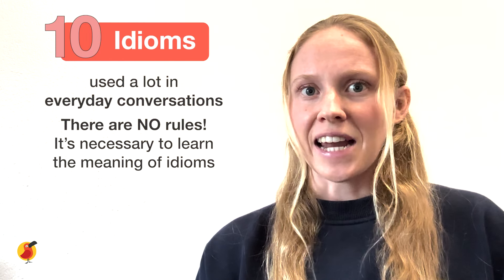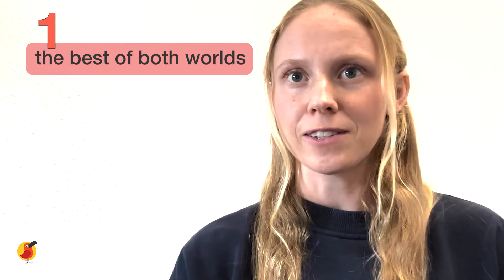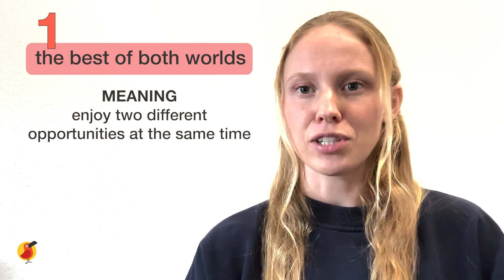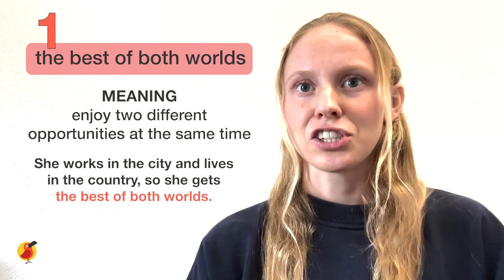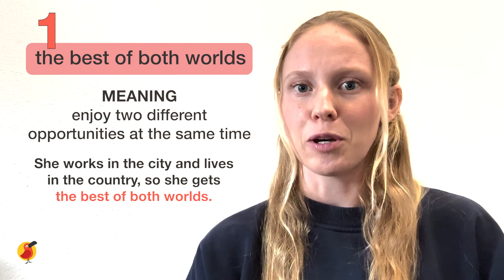Now let's go through 10 of the most common English idioms used in everyday conversation. The first idiom is 'the best of both worlds.' This means you can enjoy two different opportunities at the same time. For example: she works in the city and lives in the country, so she gets the best of both worlds.